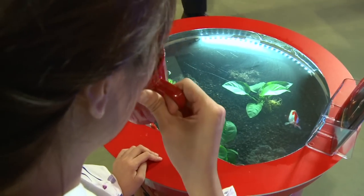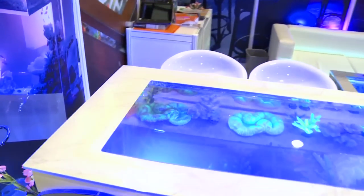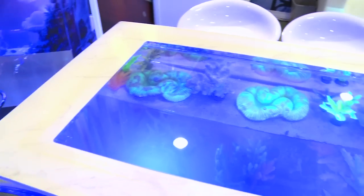And while fish are not necessarily everyone's idea of a pet, this bird's eye aquarium certainly lends a calming environment to any living space.